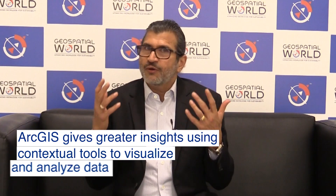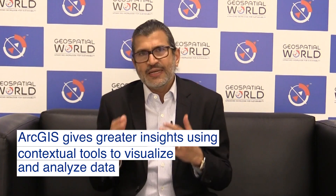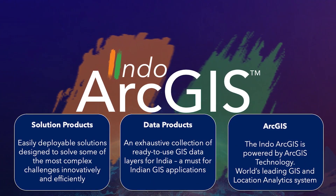The third important component is well known — ArcGIS technology, which is the world's leading GIS and location analytics system. These three components come together to form Indo-ArcGIS.